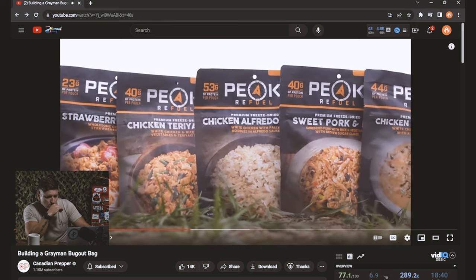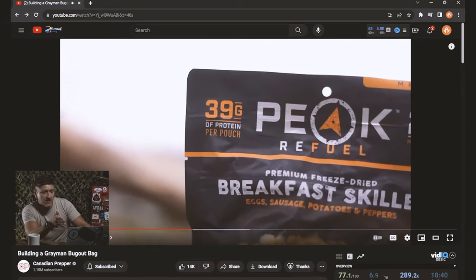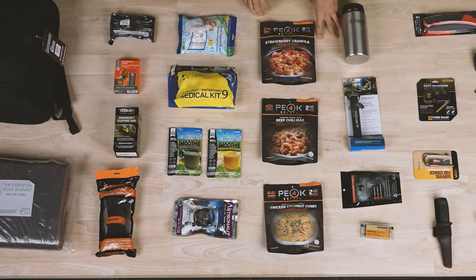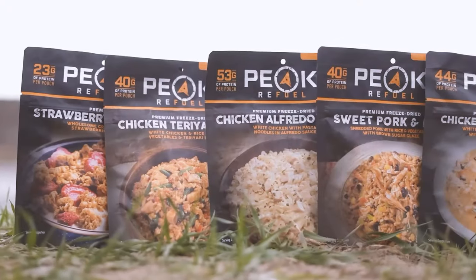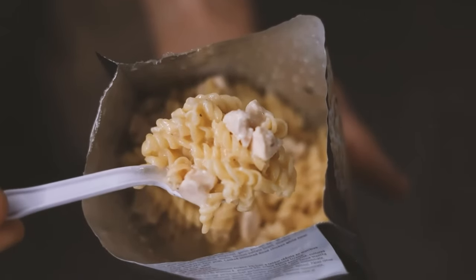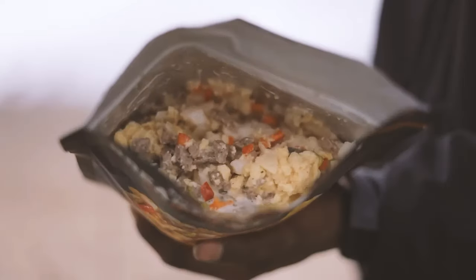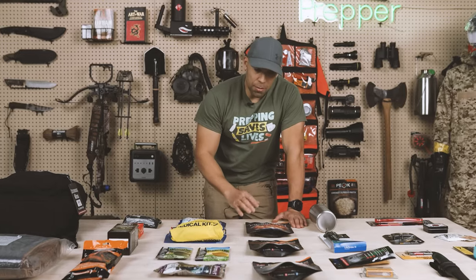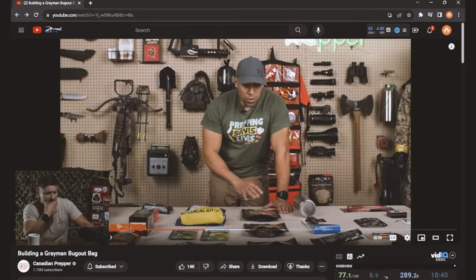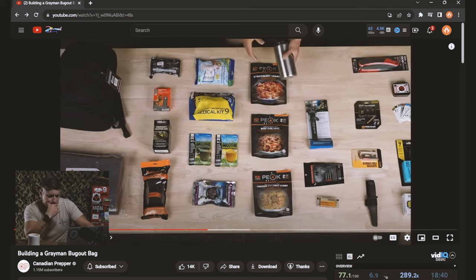He has Peak Refuel, which he says is the best tasting pre-made freeze-dried food available on the market. I've never tried this freeze-dried food before, but it does look good. It does require water to eat, but the good thing is it only requires 8 to 10 ounces of water versus Mountain House which is like twice as much. These prepackaged meals are great but they're expensive and they require water. For packing a pre-made bug out bag, I honestly can't think of what else I would put in there. It looks like he has three of those.